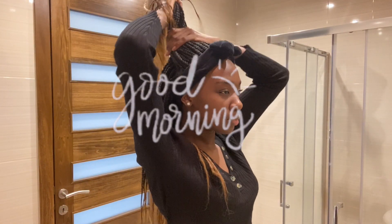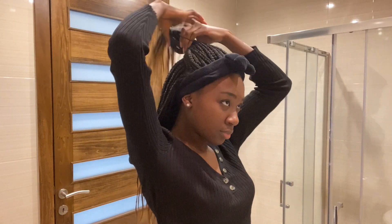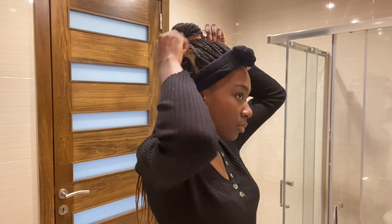Hello everyone and welcome back to my channel. My name is Helena and I'm a third-year medical student. Today I'll be taking you through my day, so relax and enjoy this short vlog.